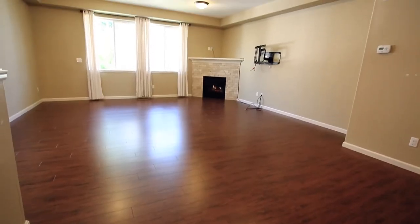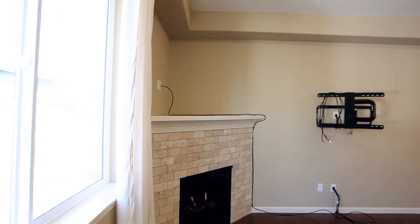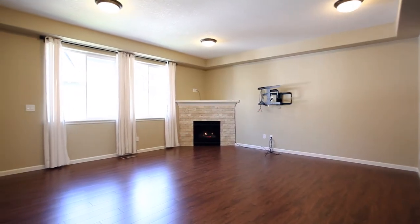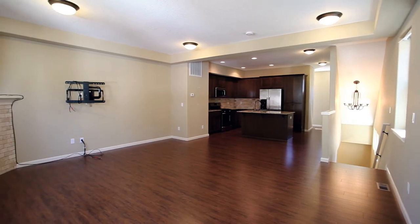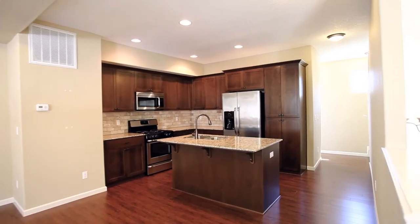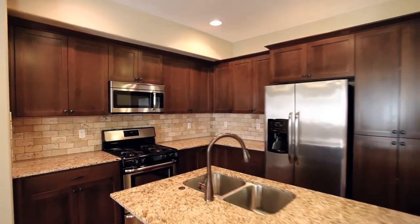Heading inside, you'll discover an open, easy-flowing, three-level floorplan with generous-sized rooms. The gourmet kitchen features beautiful slab granite, a large island, and stainless steel appliances.